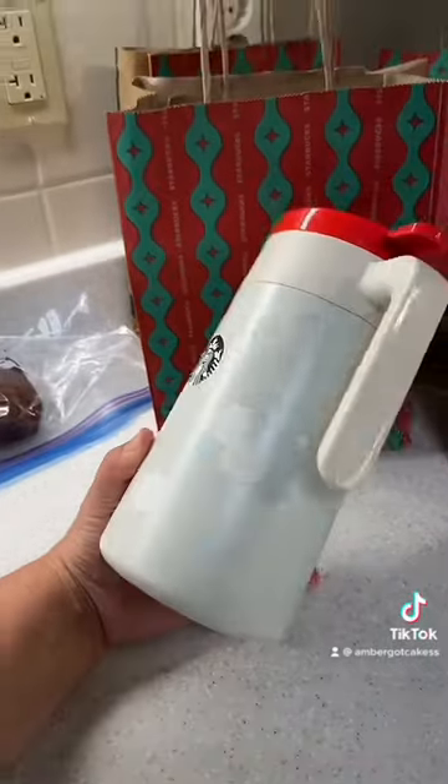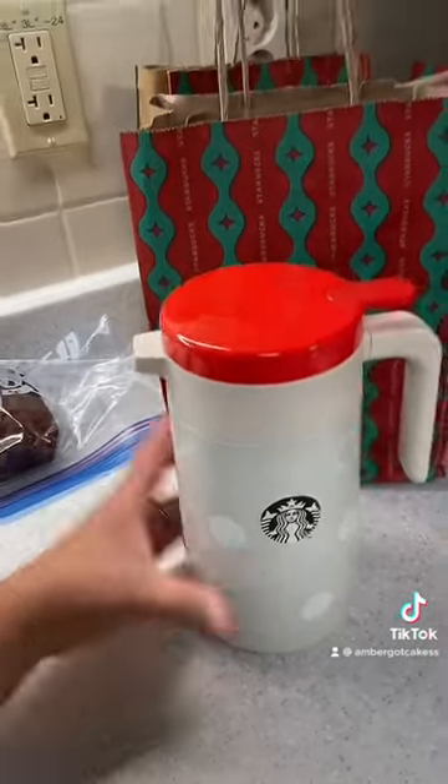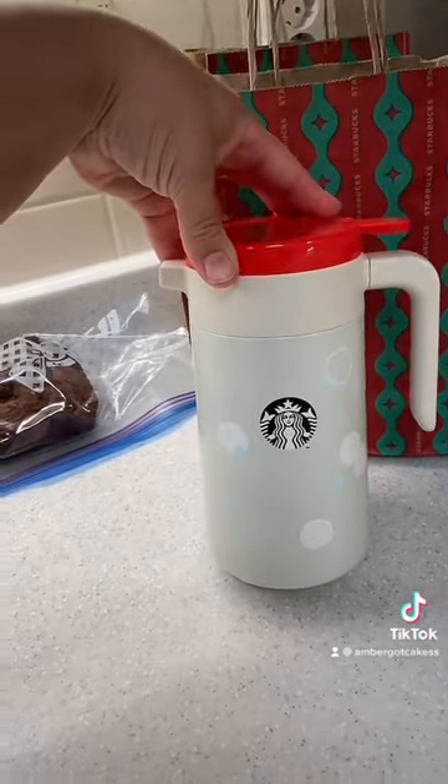Then I got this 34 ounce pitcher and it has a handy little pour spout. Did I need this? No. But did I want it? Yes.